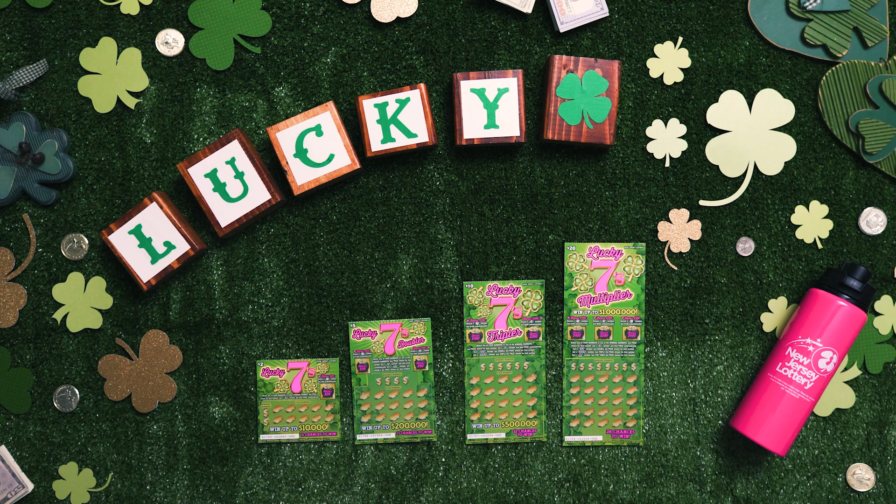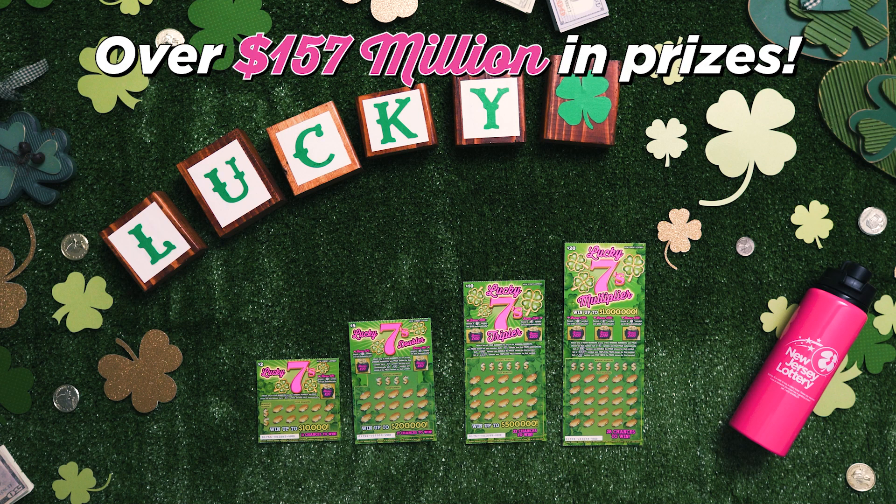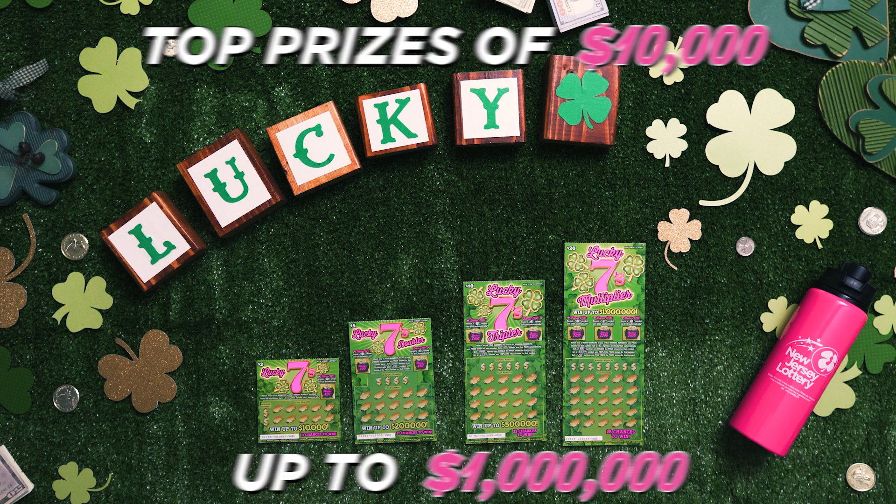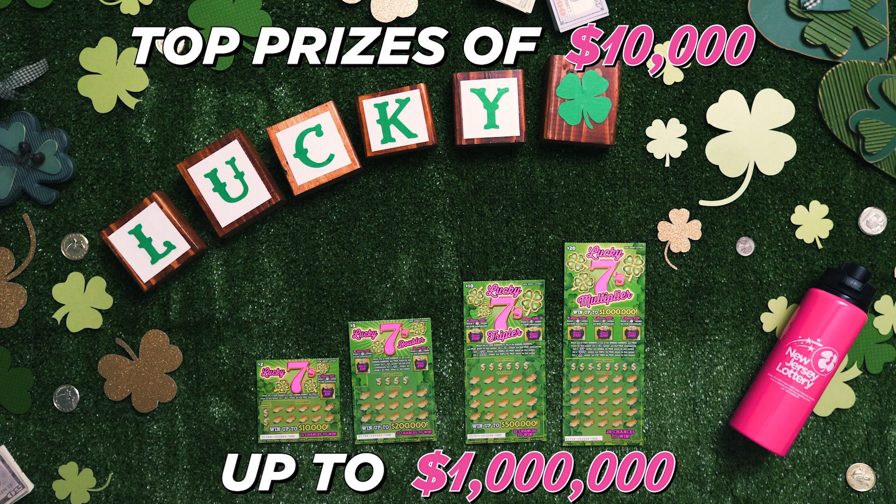back again and brimming with over $157 million in prizes. There are four tickets in this family, with price points ranging from $2 to $20 and featuring top prizes of $10,000 up to $1 million.